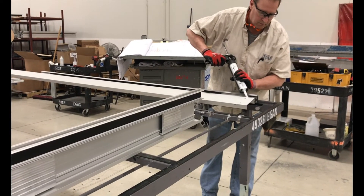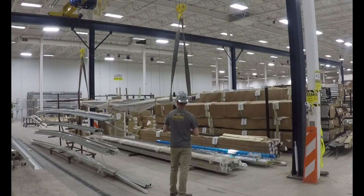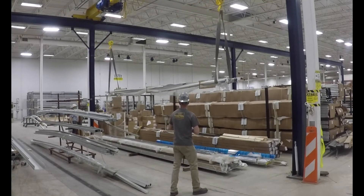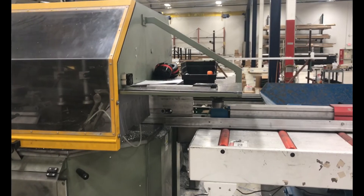We work within Egan's Interclad prefabrication shop where we cut, prep, and assemble the curtain wall and composite panel systems. Using a bridge crane, glassworkers unload bundles of aluminum extrusions measuring up to 30 feet in length. The prefab process begins by utilizing a total positioning saw system, or smart stop, to precisely measure and cut the pieces of aluminum.